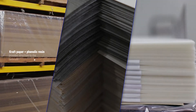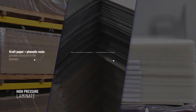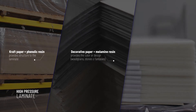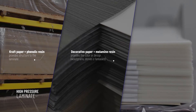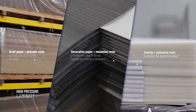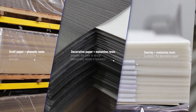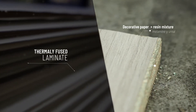Craft paper plus phenolic resin provides structure to the laminate. Decorative paper plus melamine resins provide the colour or design, such as wood grains, stones, or fantasies. Overlay plus melamine resin protects the decorative paper. TFL is composed of a substrate and decorative paper.